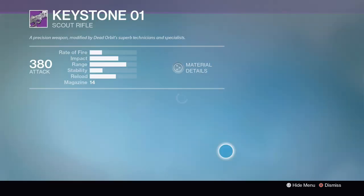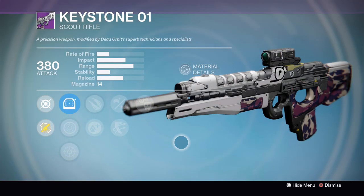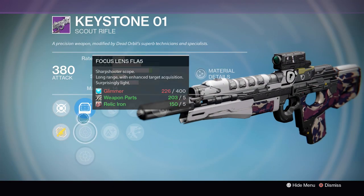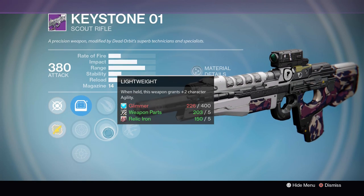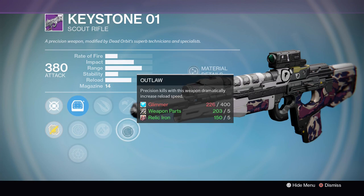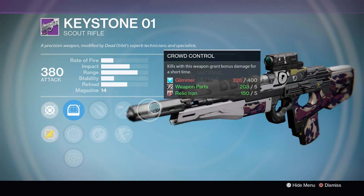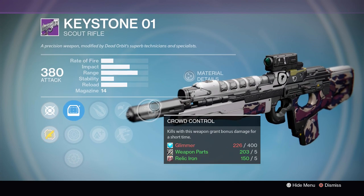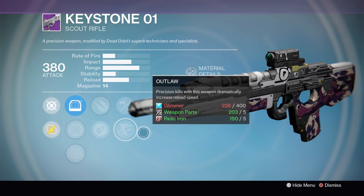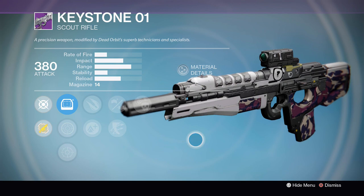Dead Orbit this week has a pretty fun PvE version of the Keystone 0-1 Scout Rifle. This bad boy is coming with Explosive Rounds, Lightweight, Smallbore, Outlaw, and Crowd Control — just giving you a lot of different points of utility in PvE. You've got the bonus damage after clearing trash mobs with Crowd Control, Explosive Rounds is always a fun perk, and then faster reload speed with Outlaw. Just a very solid PvE Scout.